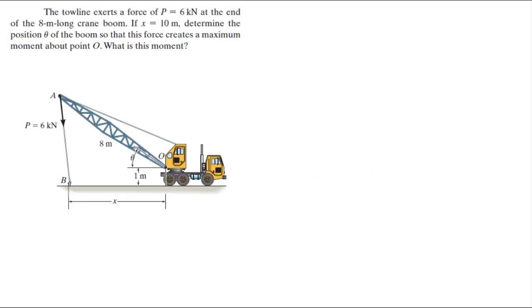Alright guys, let's do this problem. It's rather a bit long. The tow line exerts a force P of 6 kN at the end of the 8-meter long crane boom. If x is equal to 10 meters, determine the position of theta so that this force creates a maximum moment about O. So this is what we know.